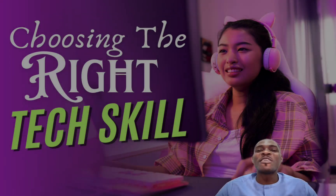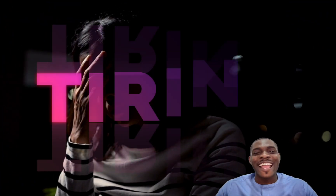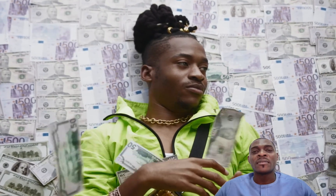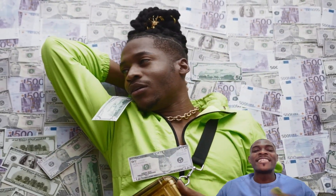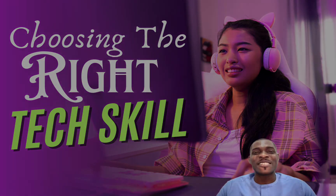Whether you are a beginner who just wants to come into the tech industry, or you are a seasoned professional who just wants to upgrade your tech skills, deciding which tech course is best for you can be really, really tiring — especially when you hear people saying that all aspects of the tech industry are highly lucrative and pay very well. This comprehensive video would help you navigate the decision-making process and help you choose the right tech course that you would be successful in.